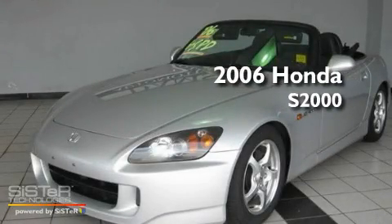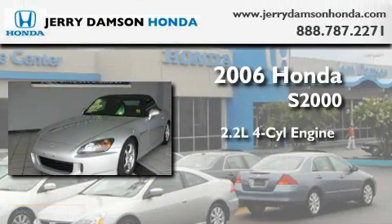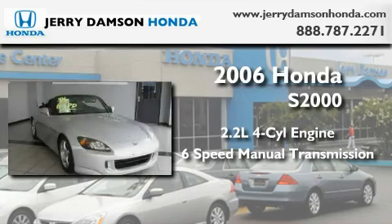This is a certified pre-owned 2006 Honda S2000. It features a 2.2-liter 4-cylinder engine and a 6-speed manual transmission.